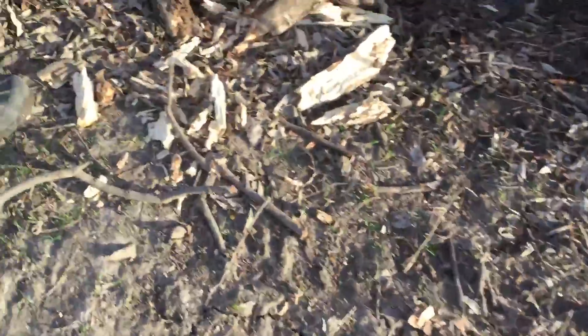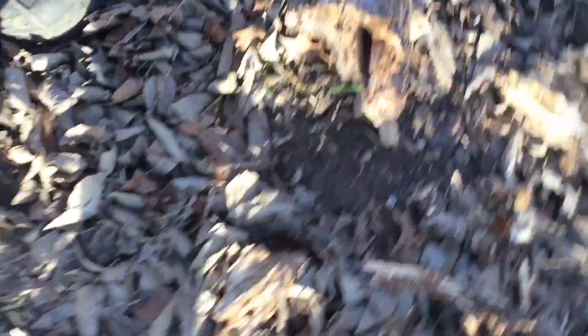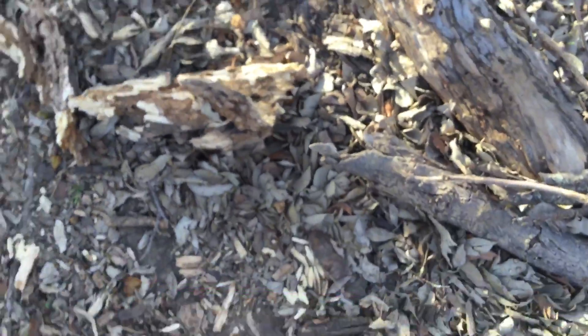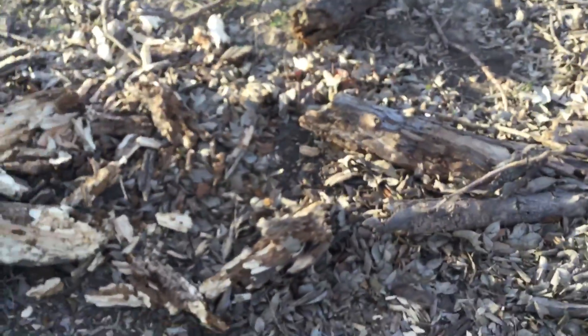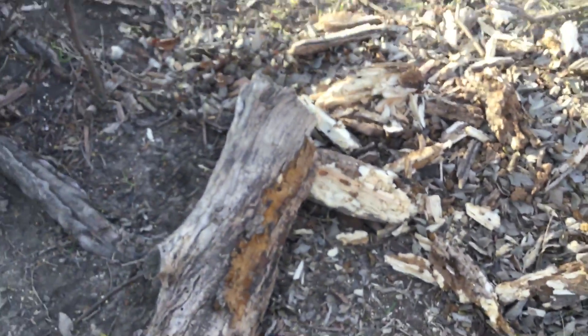I've seen termites in here — there could also be ladybugs. Here's our endangered species area — there's one that's dead right there. They're everywhere actually, so they're pretty much getting unendangered. Tell us if you see any termites in this.